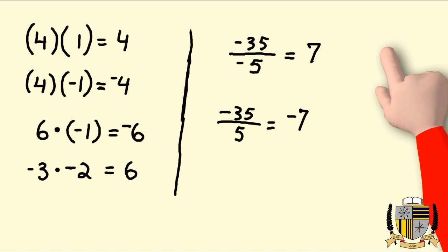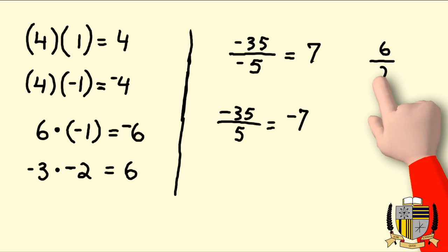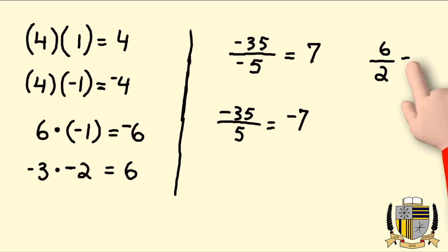We can do another example: positive six divided by two. Signs are the same, so I know it's going to be a positive, and six divided by two is three.